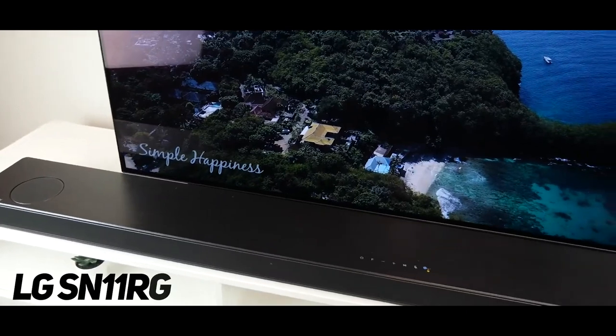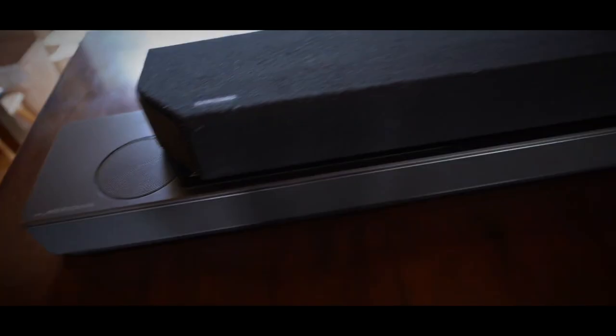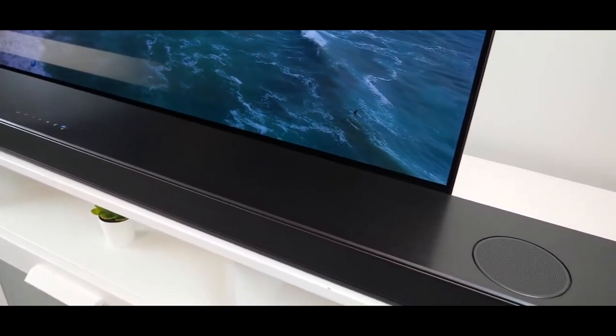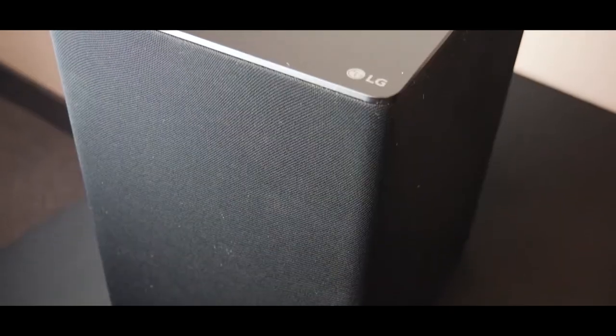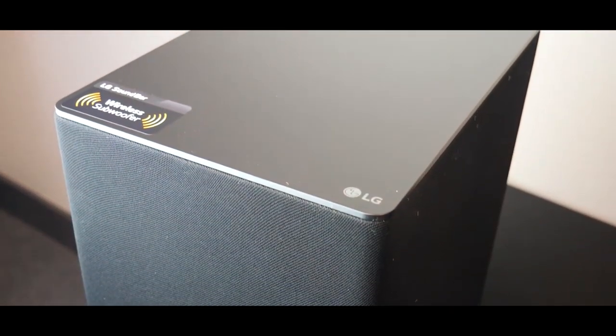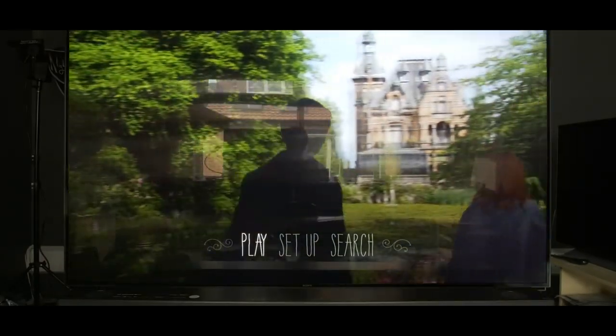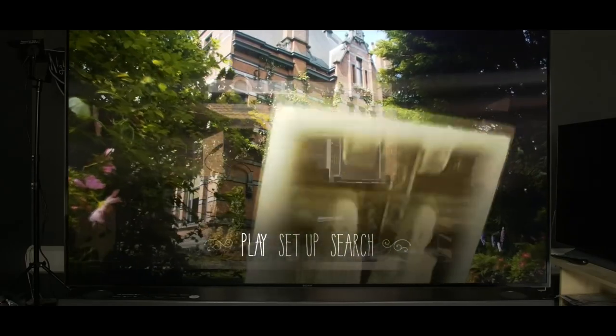2. LG SN11RG. The LG SN11RG is a 7.1.4 channel soundbar that offers immersive audio with a total output power of 770W. Its wireless subwoofer provides deep and powerful bass, while supporting advanced audio technologies such as Dolby Atmos and DTS-X for a 3D surround sound experience.